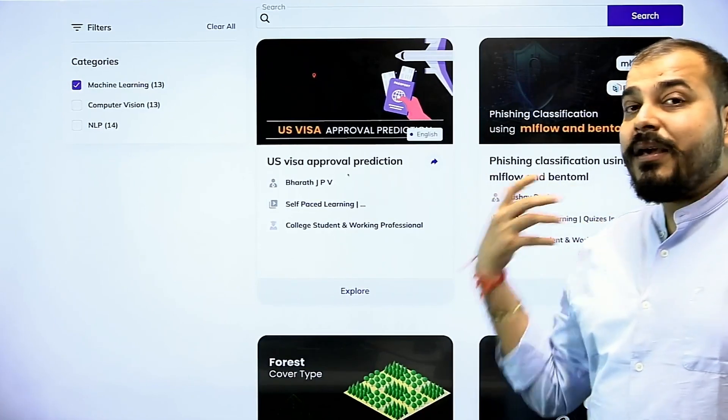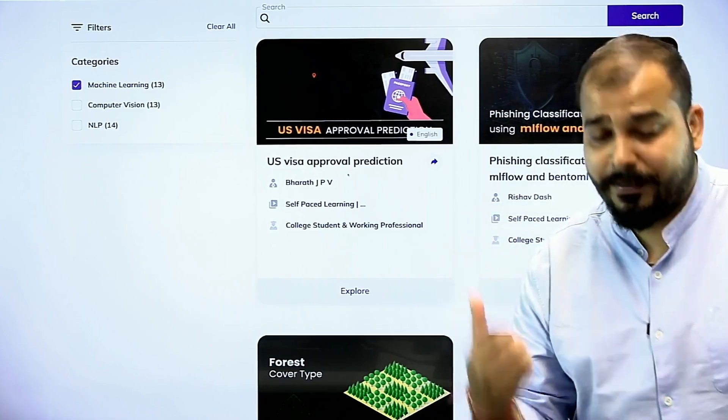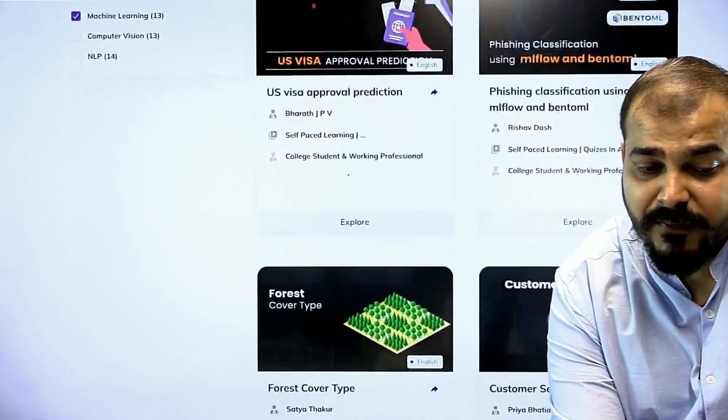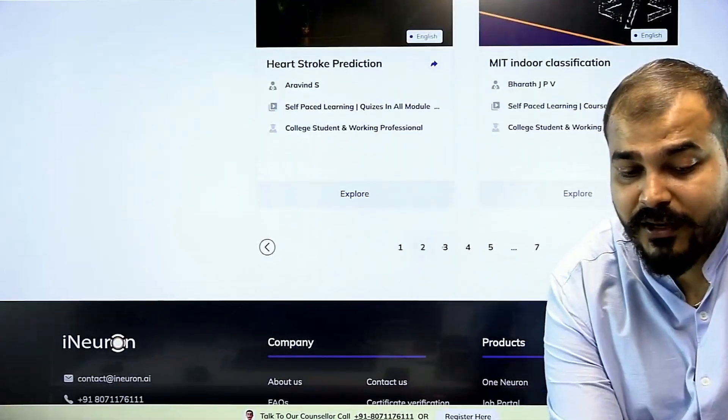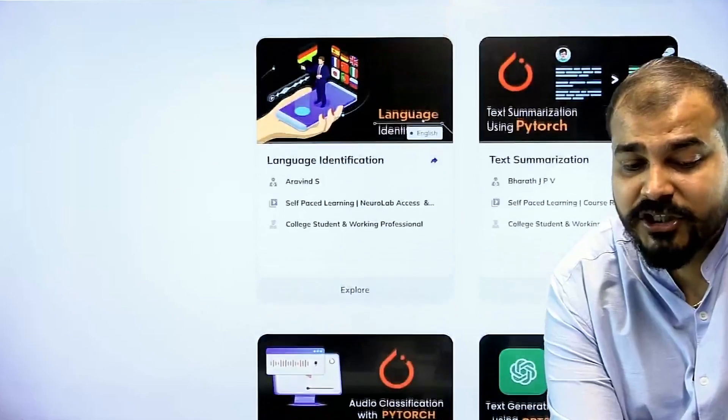All these are amazing MLOps tools — the entire machine learning framework can be implemented within them. Then there is US visa arrival and approval prediction, text generation with GPT-2, text summarization, and language identification.